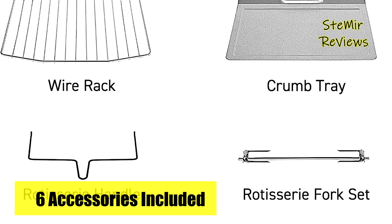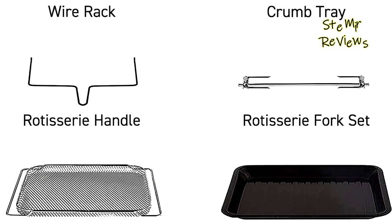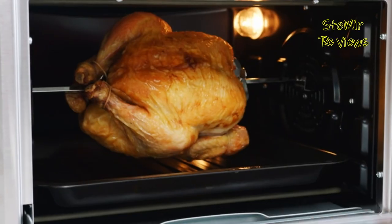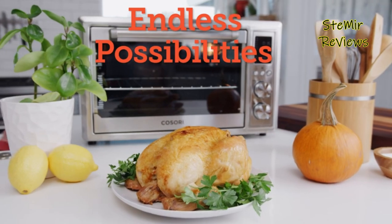Your feedback on toaster ovens is immensely valuable to us. We greatly appreciate your active participation in our mission and the importance of your thoughts in our continuous improvement efforts. Thank you.